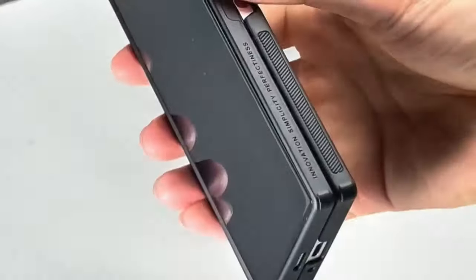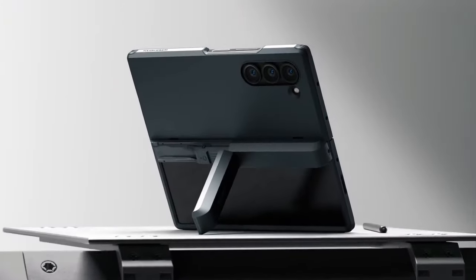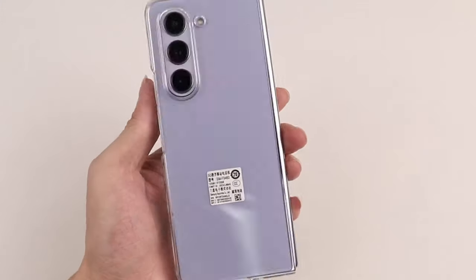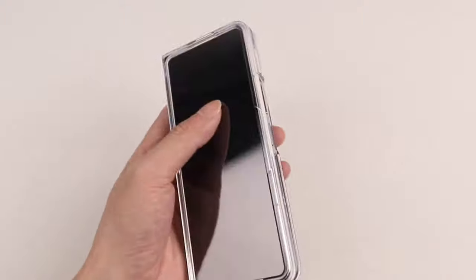Hi, what's up everyone. In this video, we will talk about the best Galaxy Z Fold 6 cases you can buy on Amazon. Links are in the description, do check them out. So let's get started.